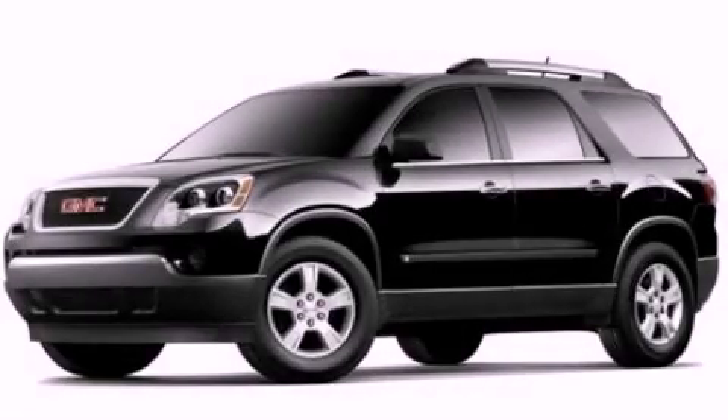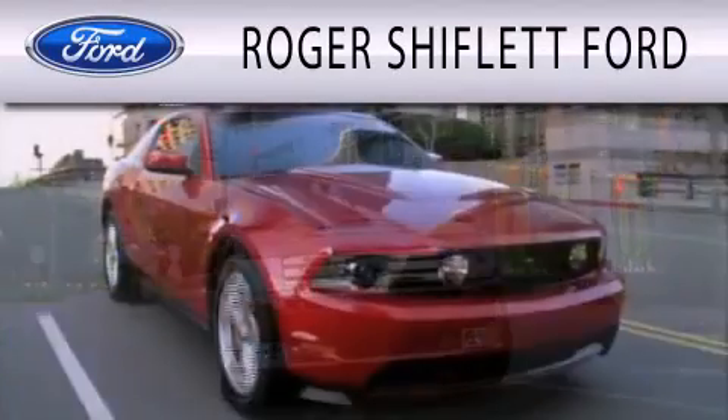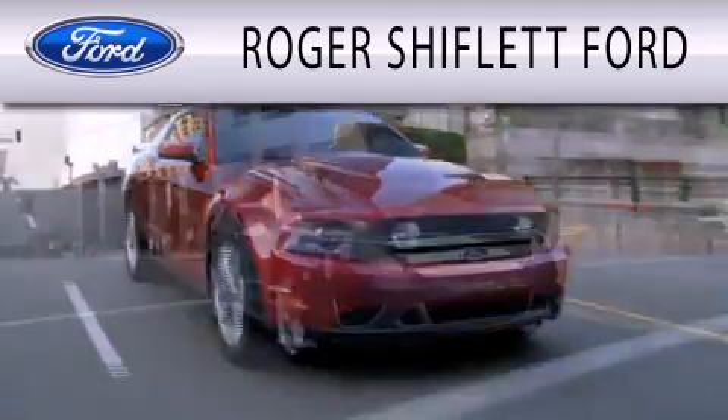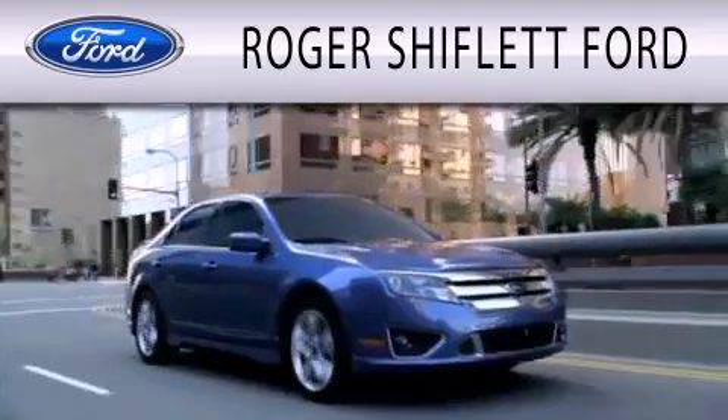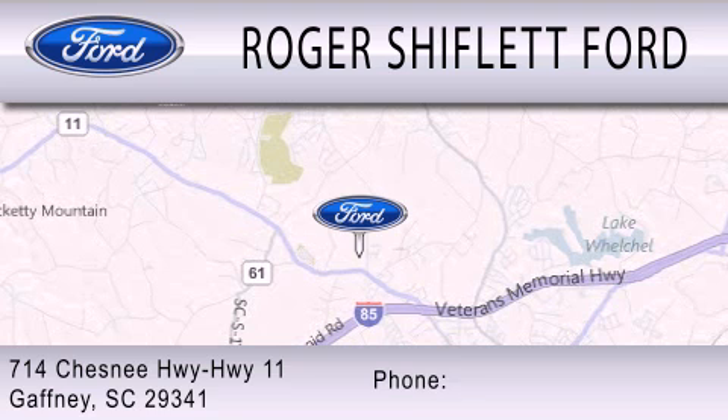Stop by today and test drive this automobile for yourself. Roger Shifflett Ford is dedicated to doing everything possible to ensure that the experience you have selecting your next vehicle is as pleasant as possible. We're located at 714 Chesney Highway, Highway 11 in Gaffney.